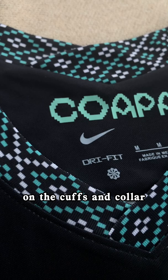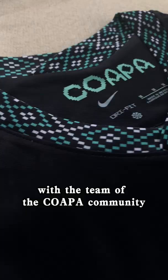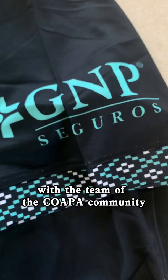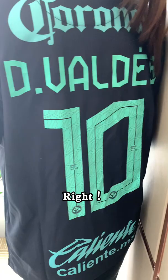A teal and black outfit that features a classic Aztec pattern on the curves and color. Copa is really inside the color, which has historically been associated with the team of the Copa community. Back up the jersey, it's Diego Valdez, number 10. Do you want to have this cool jersey too? Comment!